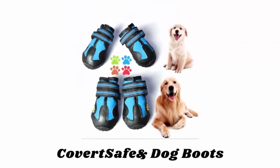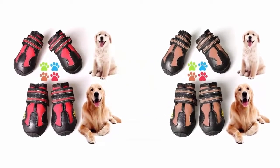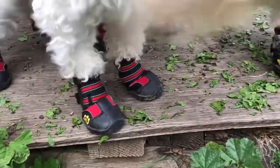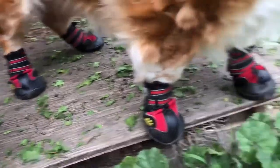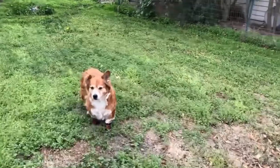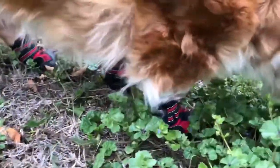Number three: Covert Safe Dog Boots. Available in different eye-catching colors, these dog boots feature a rugged sole and high quality fabrics sewn together to ensure your dog is ready for adventure. The tough anti-slip sole provides stability and traction and protects from sharp thorns and hot pavement.